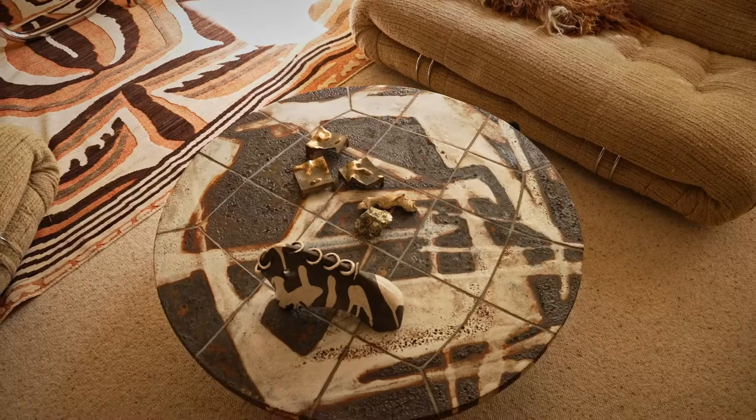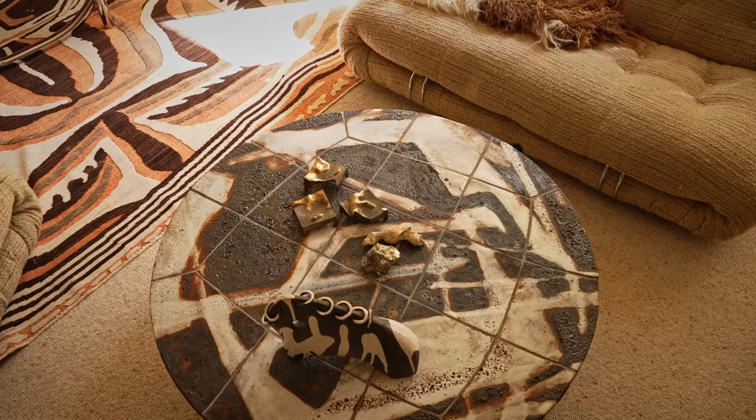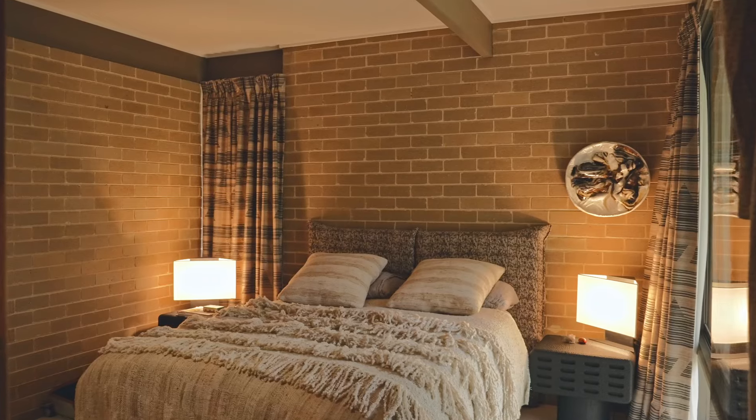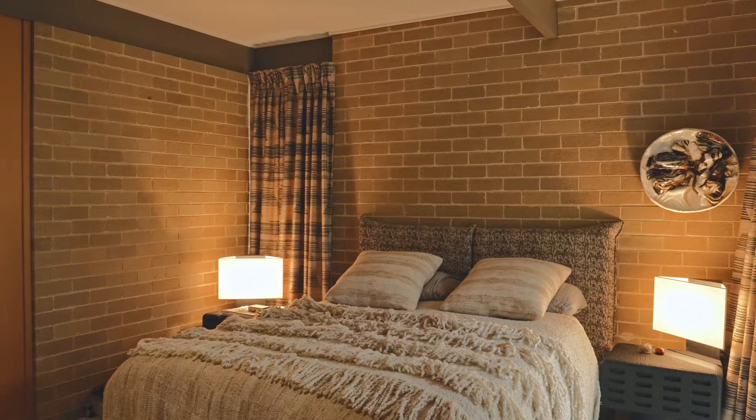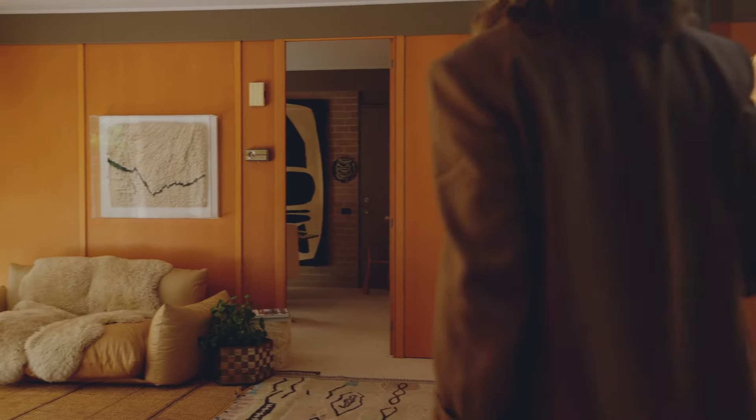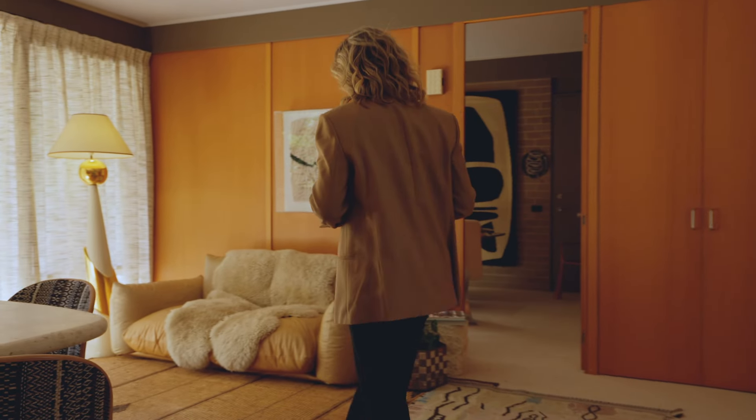I certainly could have chosen different fabrics for every room, but I realised quite quickly that it would feel too busy. Sometimes less is more, and having that continuity everywhere else makes those rooms really stand out.